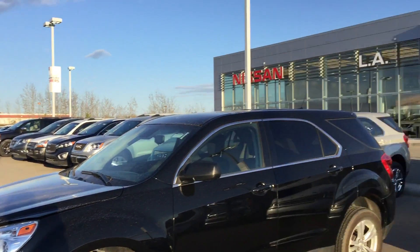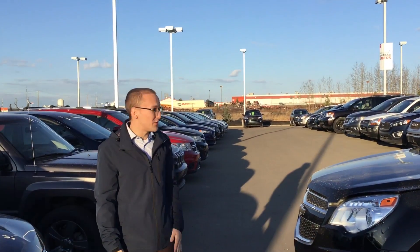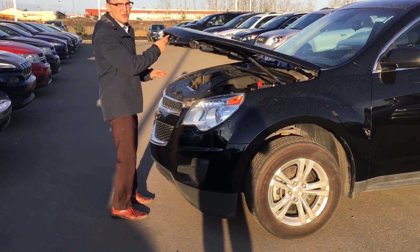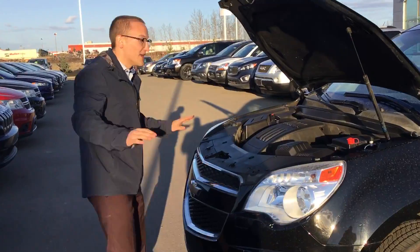Hey again, Donovan here at LA Nissan. I just want to introduce myself and also show you the beautiful 2013 Chevrolet Equinox that you're looking at. It's a little bit dirty — some dust blew on it from the airplanes that fly over — but that's okay.